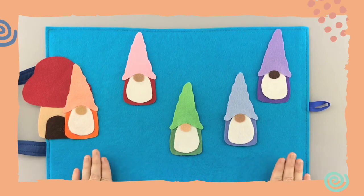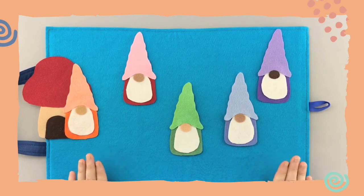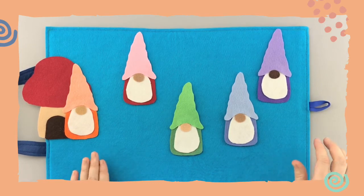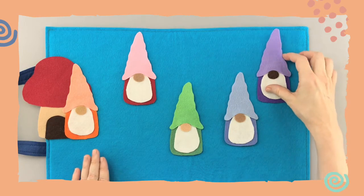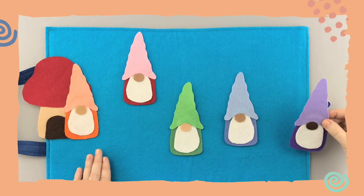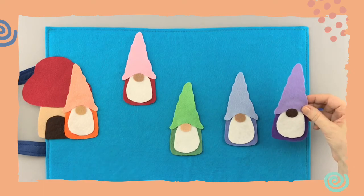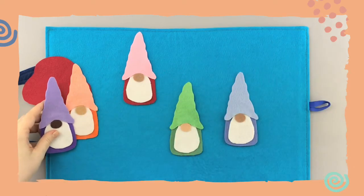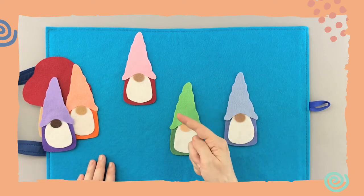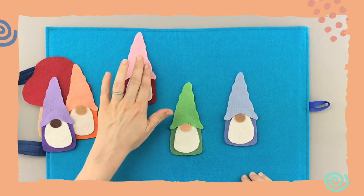'Little snail, little snail, playing hide and seek — are you behind the purple gnome? Let's take a peek!' Oh, I hope he's back there. Let's see — oh no, he's not behind the purple gnome. All right, purple gnome, you go back with your orange friend over there.